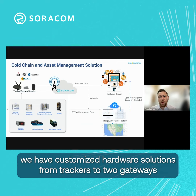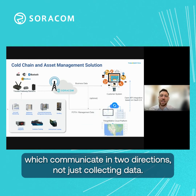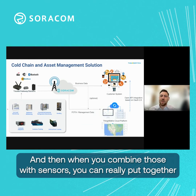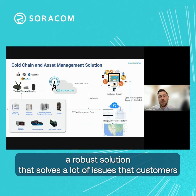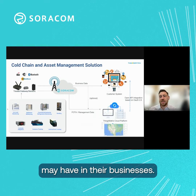Depending on the vertical, we have customized hardware solutions from trackers to gateways, which communicate in two directions — not just collecting data. And when you combine those with sensors, you can really put together a robust solution that solves a lot of issues that customers may have in their businesses.